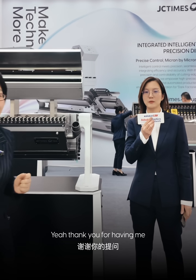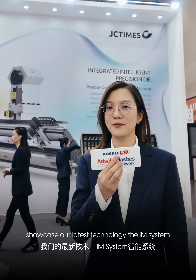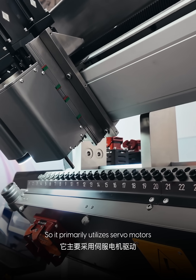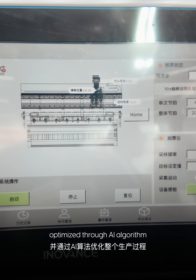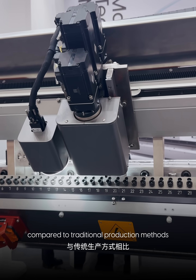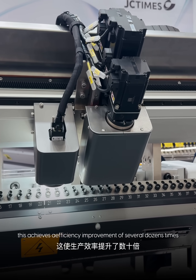Thank you for having me. Today we are going to showcase our latest technology, the IAM system. It primarily utilizes several models equipped with intelligent control technology, optimized through AI algorithms for the production process. Compared to traditional production methods, this achieves an efficiency improvement of several dozen times.